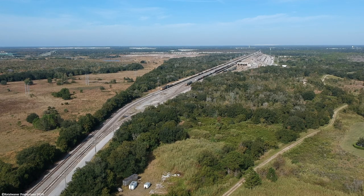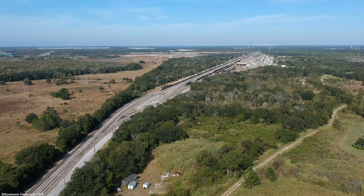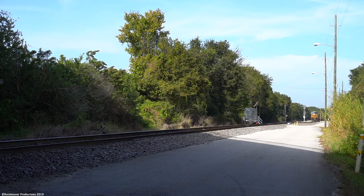This train wouldn't exit the yard on our trip today, but on the contrary, another train was departing that, in my opinion, was way better.